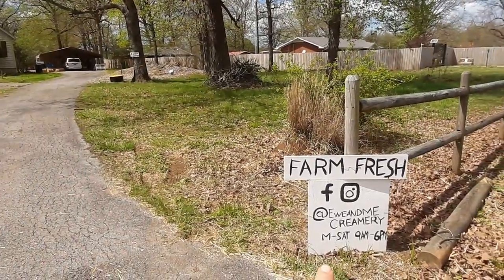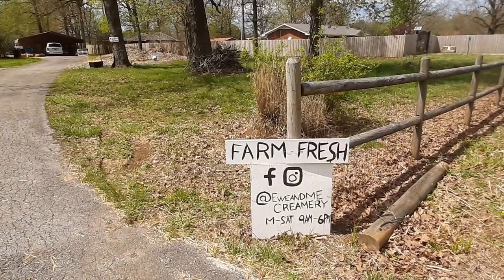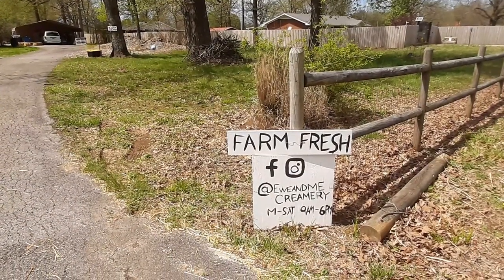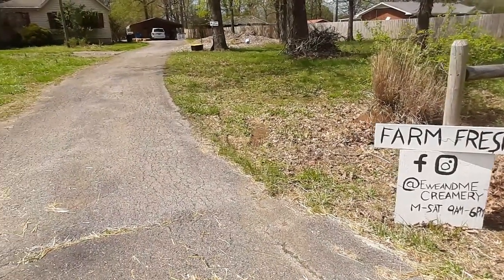You'll come in and you'll see our little farm sign. This has our times and our hours. You can also follow us on Facebook and Instagram to stay updated on the products and items we have available.